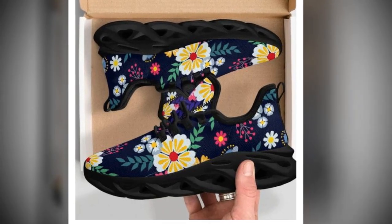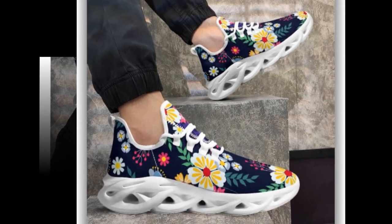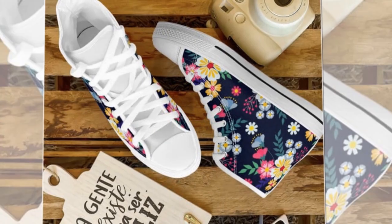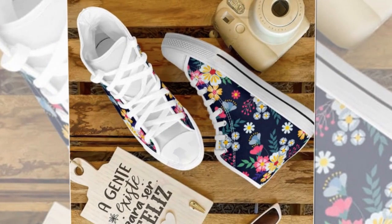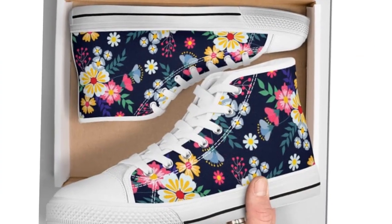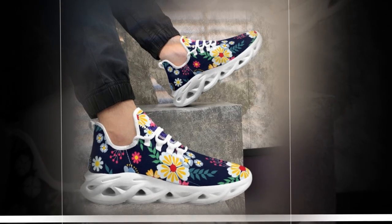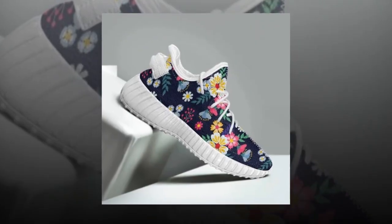The lightweight soles and cushioned support mean you can wear them for long hours without discomfort — making them an excellent choice for people who spend much of their time on hard surfaces like concrete. These shoes genuinely embrace your movements with superior ankle support and lightweight rubber soles; whether on a busy work shift or enjoying a casual walk, they minimize fatigue and help you feel your best all day.